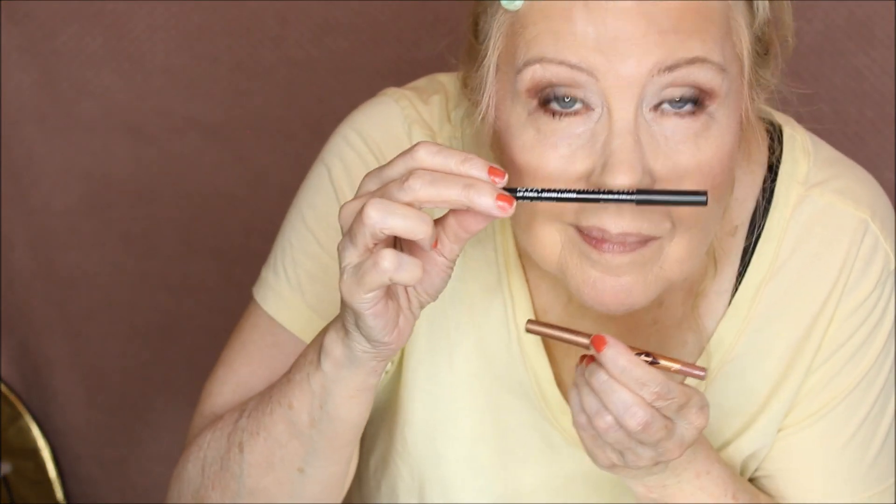Going into lip products — Charlotte Tilbury Iconic Nude liner on one side, and NYX Nude Truffle on the other. The NYX is slightly cooler but they look fine together. For lipstick, MAC Sellout is on the bottom — my favorite MAC lipstick — and on the top is the Maybelline Lifter Gloss in Reef. It's so pretty and looks so similar. From a distance you wouldn't be able to tell. At the end I'll show you the daylight version. And we're done — here's the daytime version.